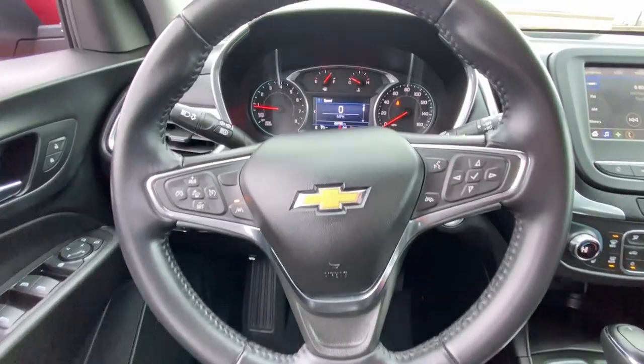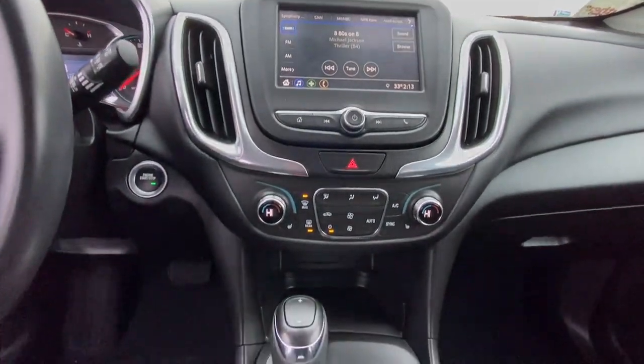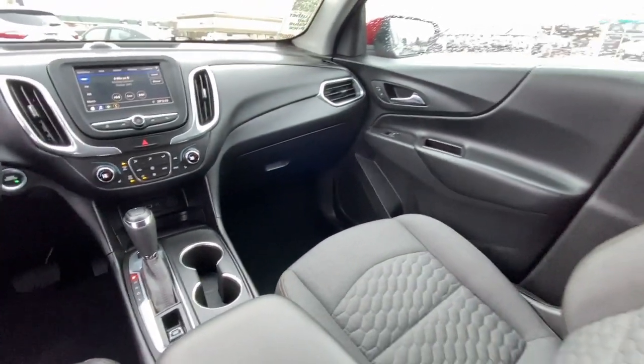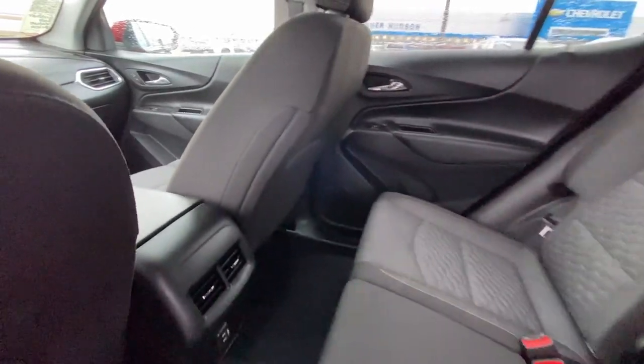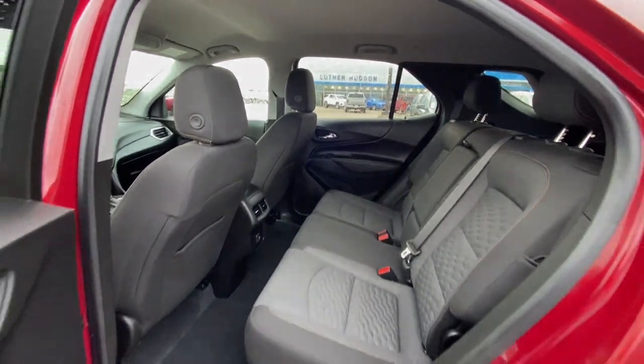Enjoy the journey in the capable and comfortable Equinox. Drive it today. So, let's take a moment to check out the vehicle.